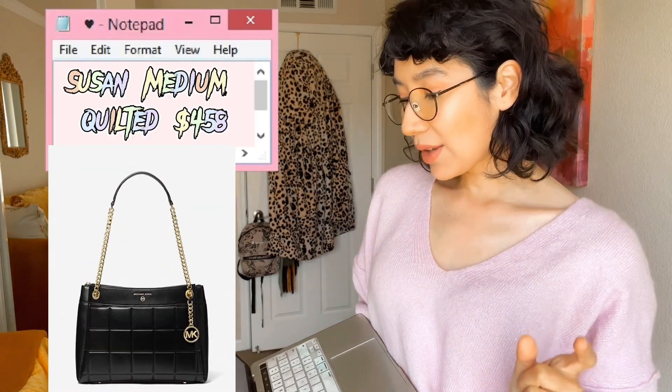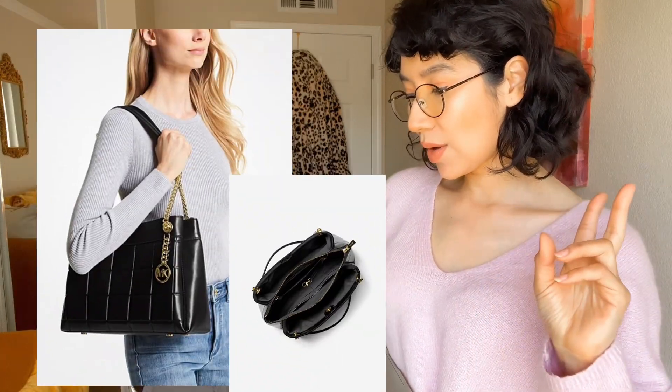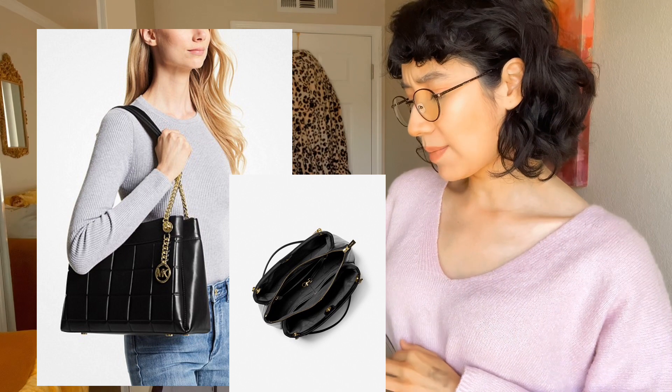If you're fancy and need a nice work bag, this is the Michael Kors Susan Medium Quilted Leather Shoulder Bag. I see it in two colors — pink and black. I don't know if they also come in brown. It is smooth leather, so be careful ladies with this one. But it has a really pretty Michael Kors little chain emblem, which is not removable. It's really cute and nice to carry for work or going out. This one retails for $450 but is on sale for $343.50.